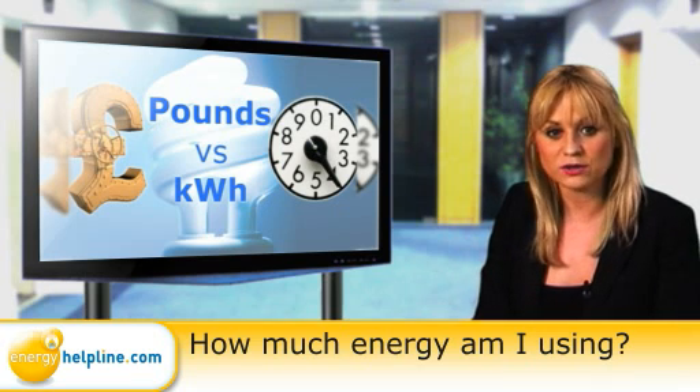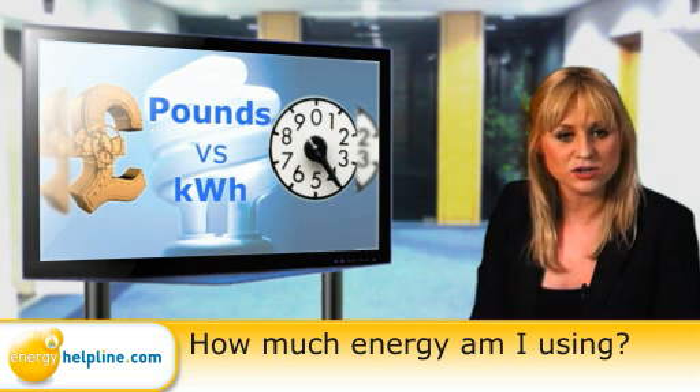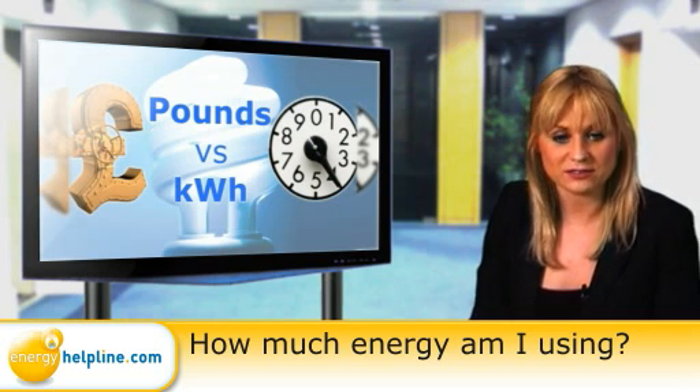What this means is that, for example, using one standard 100 watt light bulb for 10 hours would use one kilowatt hour, or one unit, and cost the unit price shown on your bill.